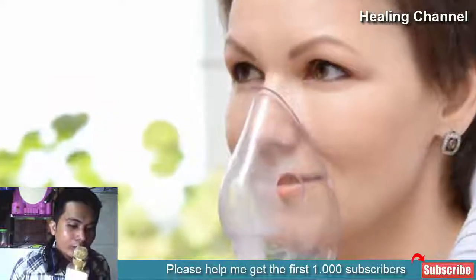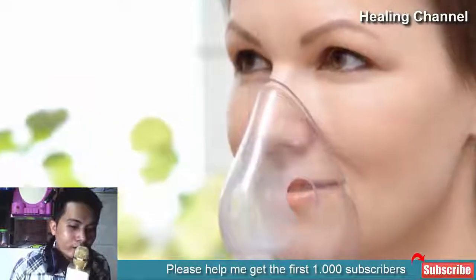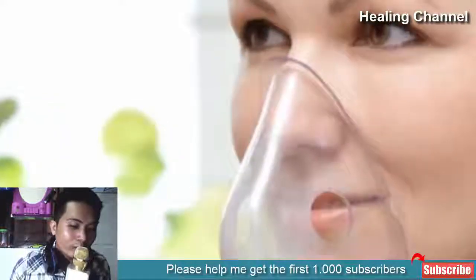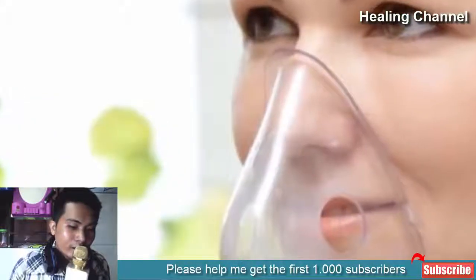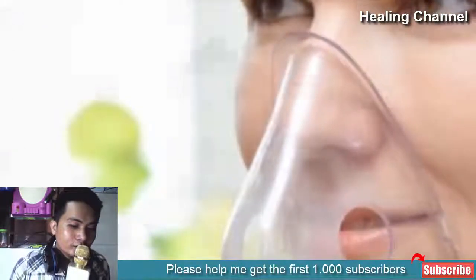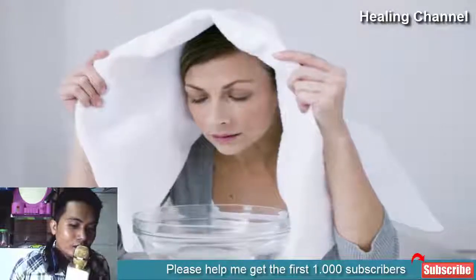Even if you do not have all of them on hand, you should be able to easily find them in your closest natural health store or even the supermarkets. Wondering what some of the most effective ones are? Let's check them out below. 11 Effective Home Remedies for Respiratory Problems. Number 1: Steam Inhalation.